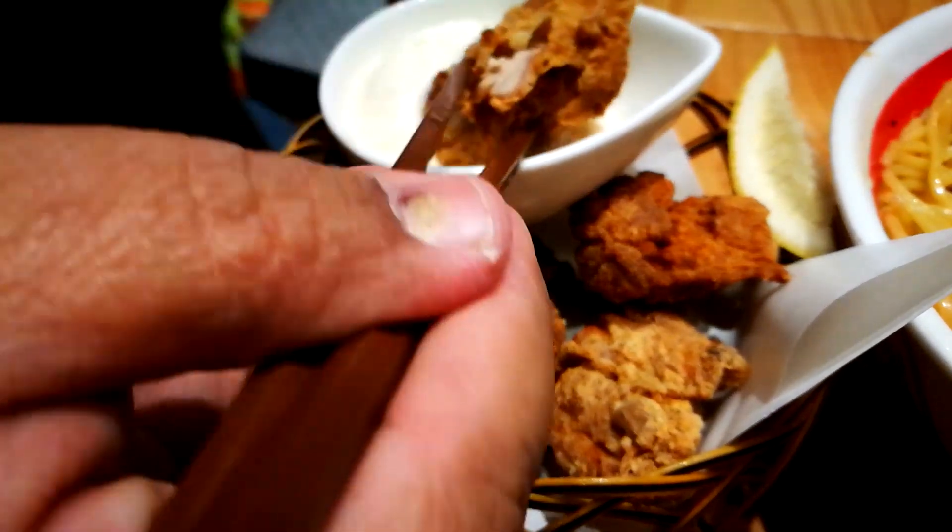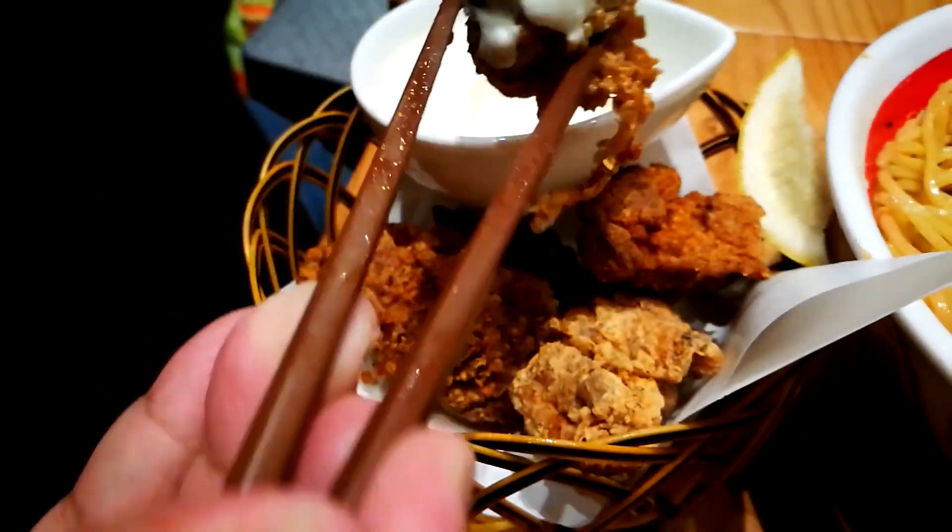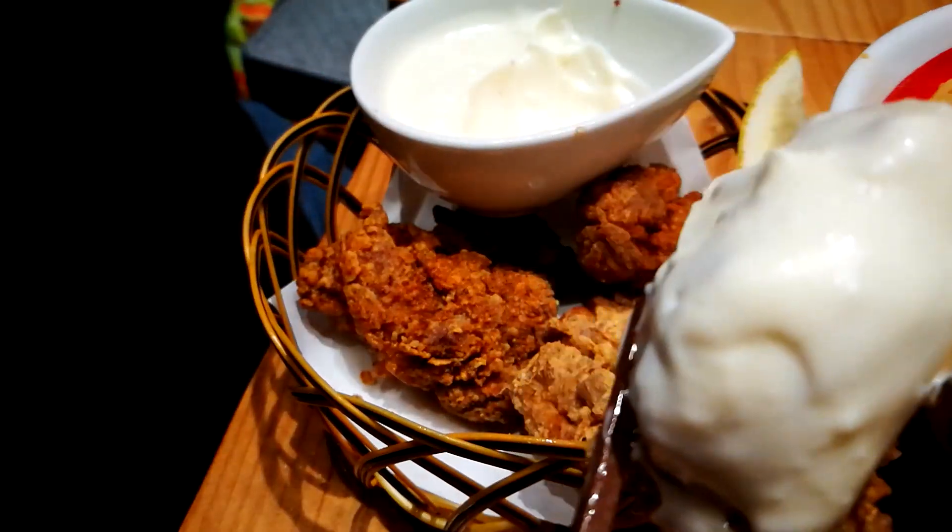Let's try it with a bit of their mayonnaise. One of the best chicken karaages I've had. I'm getting teary-eyed — not because it's hot, but it's really that good. I'll now continue eating my ramen and give you the review afterwards.